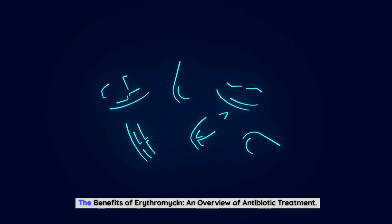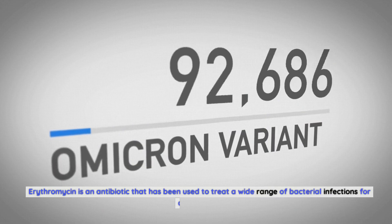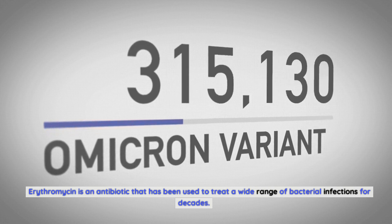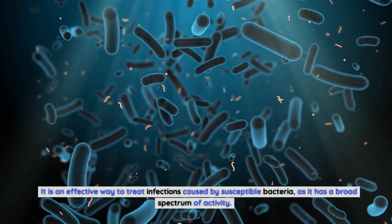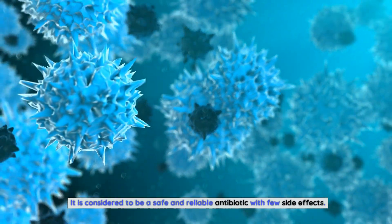The Benefits of Erythromycin: An Overview of Antibiotic Treatment. Erythromycin is an antibiotic that has been used to treat a wide range of bacterial infections for decades. It is an effective way to treat infections caused by susceptible bacteria, as it has a broad spectrum of activity. It is considered to be a safe and reliable antibiotic with few side effects.